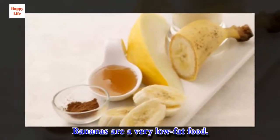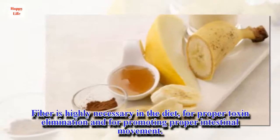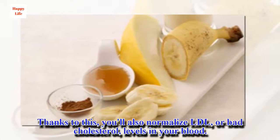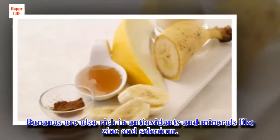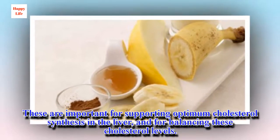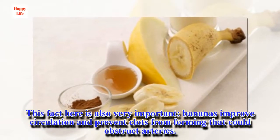Bananas are a very low-fat food and one of the best fruits you can eat to get proper amounts of fiber. Fiber is highly necessary in the diet for proper toxin elimination and for promoting proper intestinal movement. Thanks to this, you'll also normalize LDL, or bad cholesterol, levels in your blood. Bananas are also rich in antioxidants and minerals like zinc and selenium, which are important for supporting optimum cholesterol synthesis in the liver and balancing cholesterol levels. Bananas also improve circulation and prevent clots from forming that could obstruct arteries.